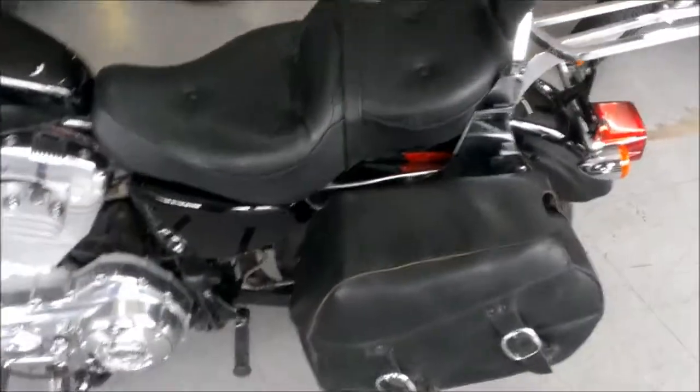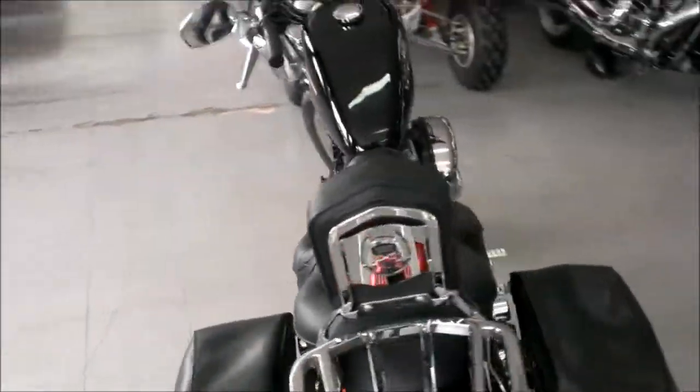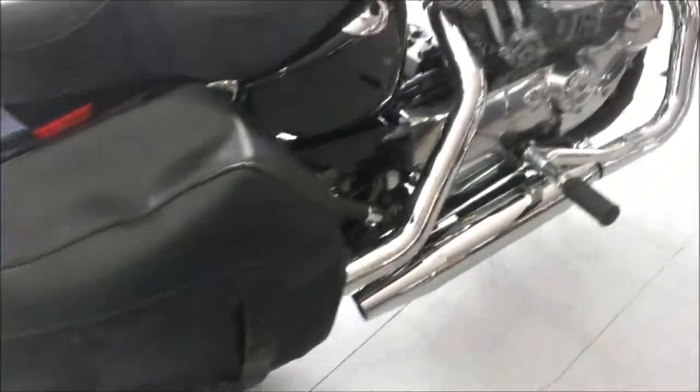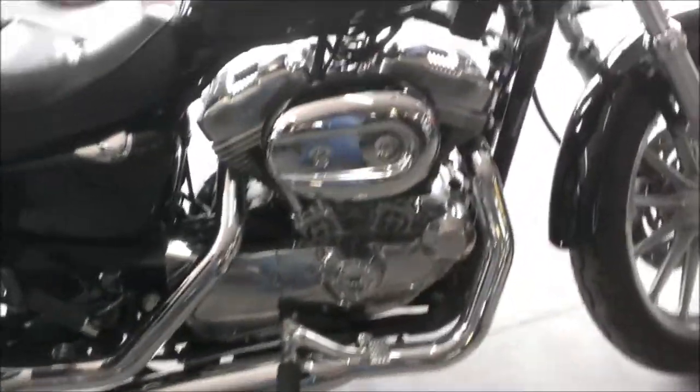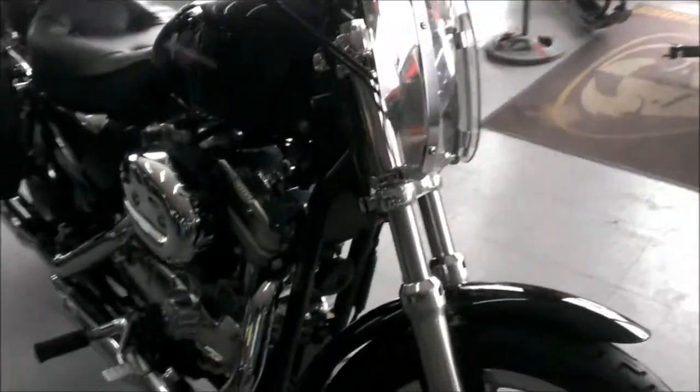We have a 2005 Harley-Davidson Sportster XL883L motorcycle for sale with only 6,635 miles. This is super clean black paint with tons of chrome. It has Harley saddlebags, backrest and luggage rack, and a detachable windshield.